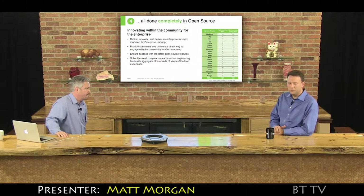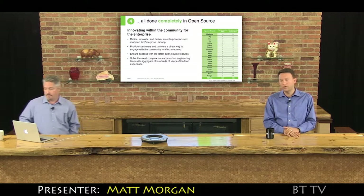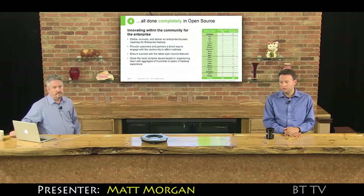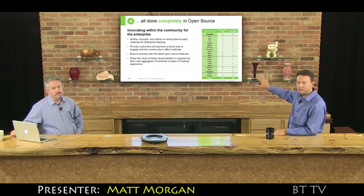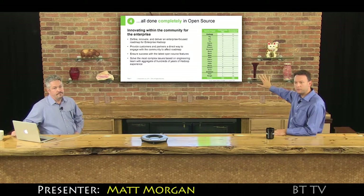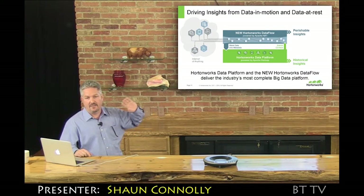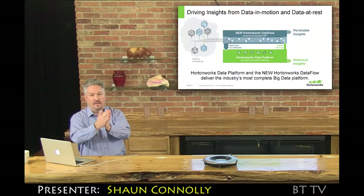If you look at the traditional business or IT organization that's adopting technology from any enterprise software company, they want to have the opportunity to shape the roadmap. They want to be able to go to a customer advisory board and say, 'I've got these five security problems, I need you to help me with that.' Hortonworks is able to host and chair those sessions because we do our work through these committers.